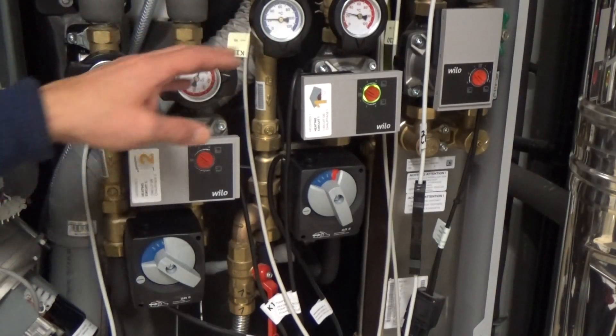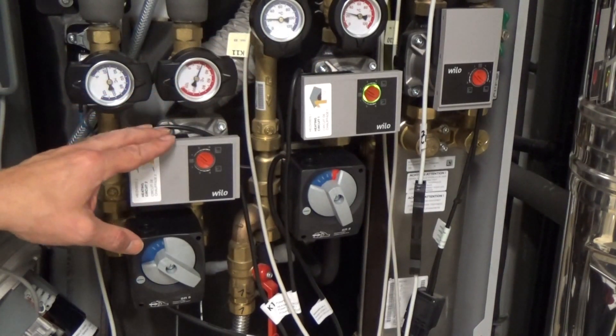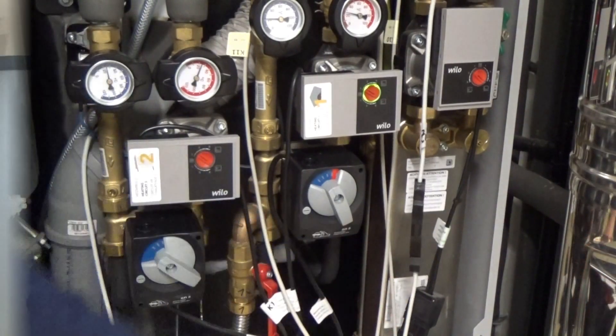Op deze installatie zijn twee verwarmingscircuits: één voor lage temperatuur en één voor hoge temperatuur. En bovendien is er via een platenwarmtewisselaar productie van sanitair warmwater.